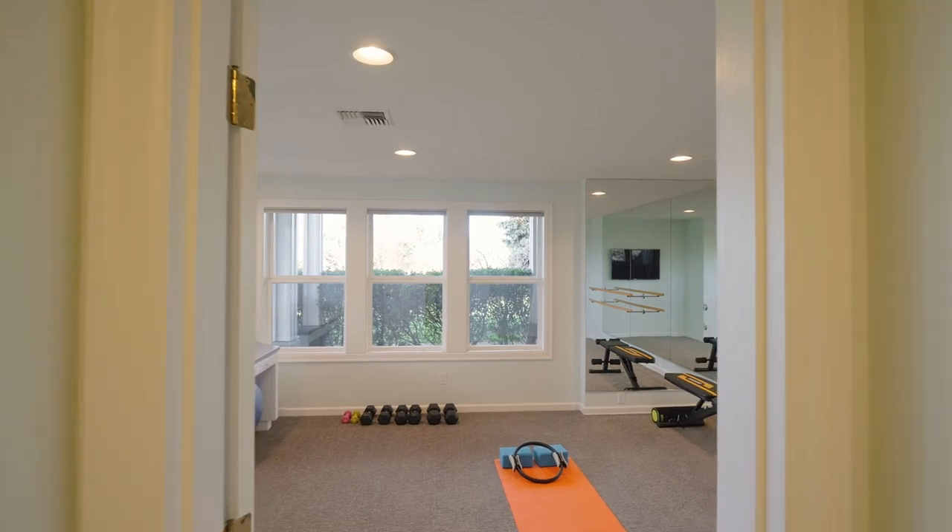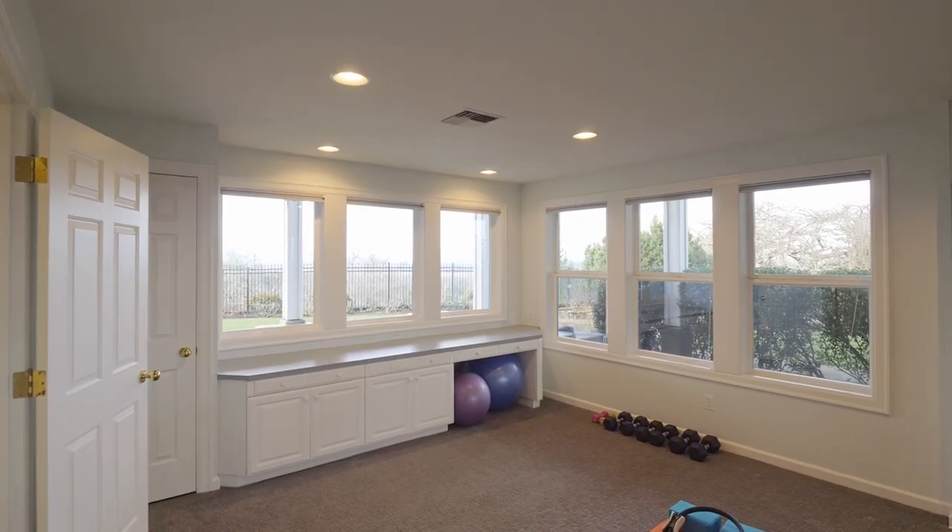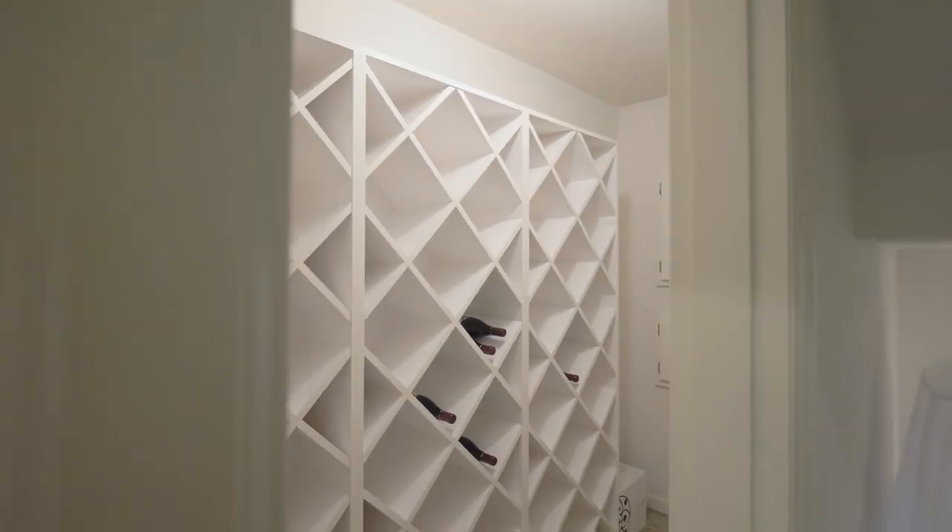Plus a personal home gym, exercise, or playroom, and a wine cellar for storing your favorite vintage.